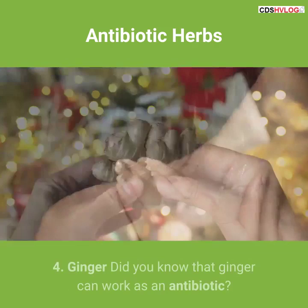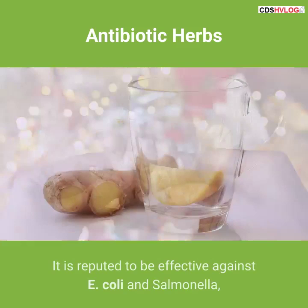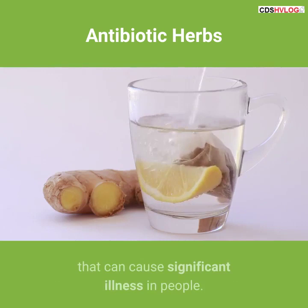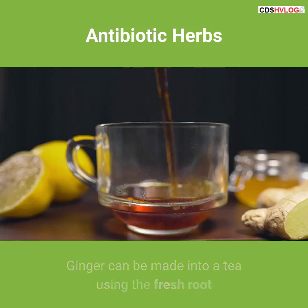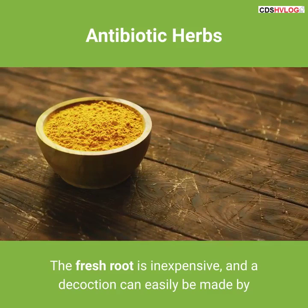4. Ginger. Did you know that ginger can work as an antibiotic? It is reputed to be effective against E. coli and Salmonella, both of which are foodborne bacteria that can cause significant illness in people. It has even been shown to treat and cure ulcers. Ginger can be made into a tea using the fresh root or the dried and ground root. A decoction can easily be made by gently simmering ginger slices in water and drinking the result, sweetened with raw honey.